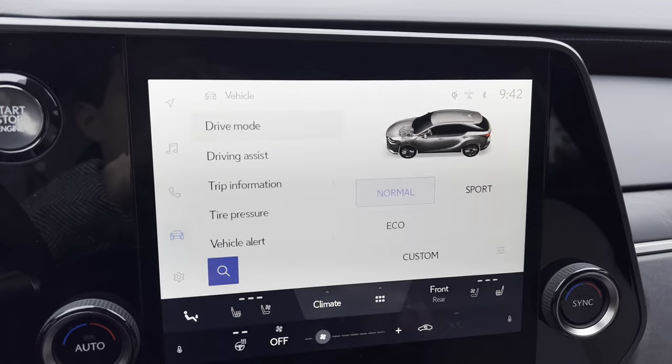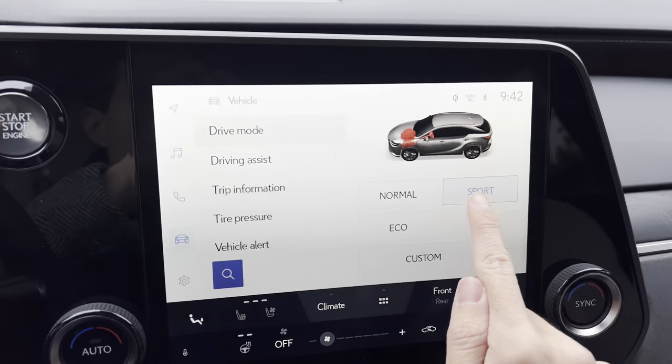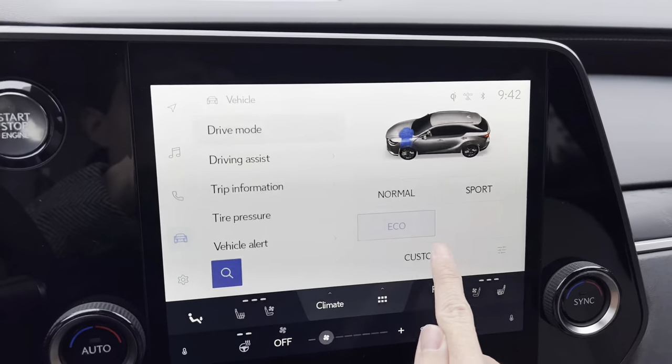From here, we can drive the vehicle in Normal, Sport, Eco, or Custom drive modes via our drive mode select.